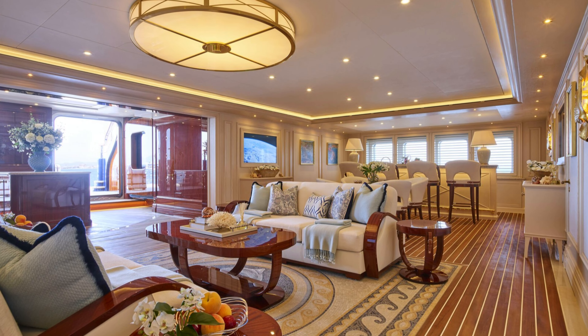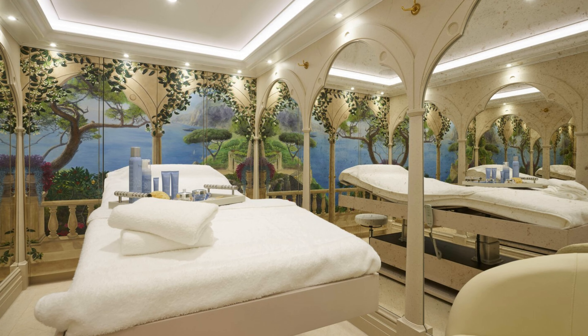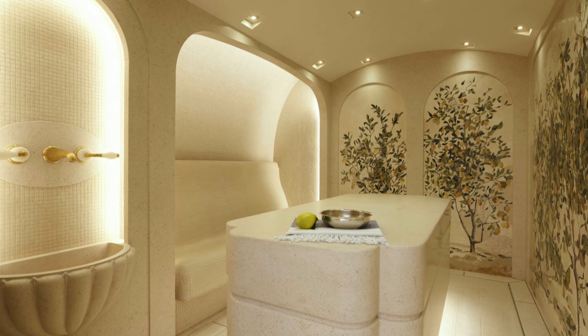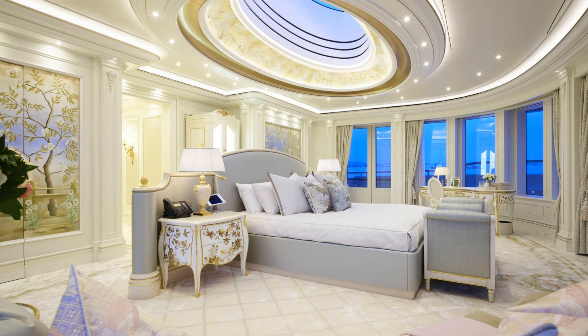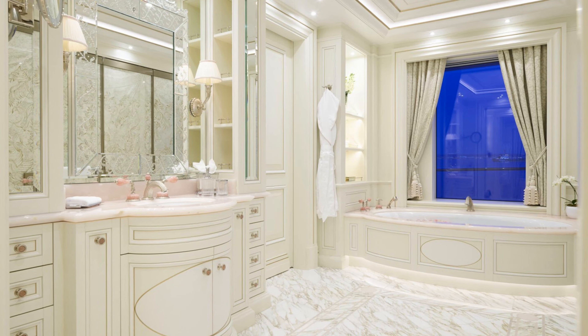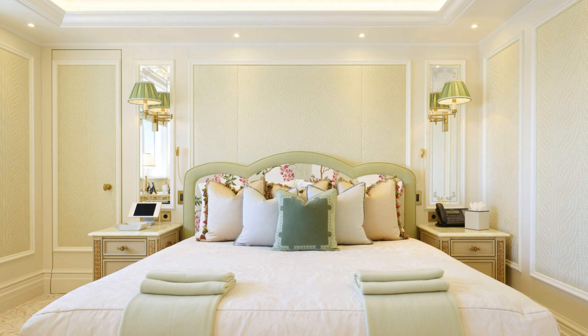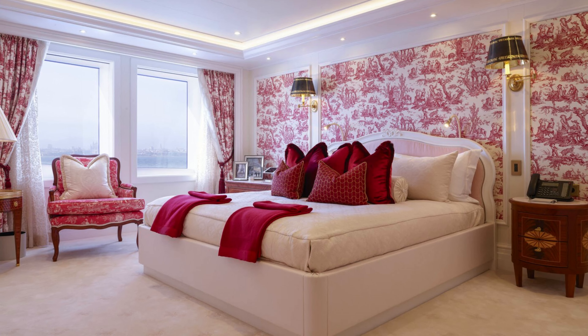Nestled along the serene shores of the Mediterranean Sea lies the magnificent Yacht Alaya, a true epitome of luxury and elegance. We embark on a tour of this spectacular vessel in and out. Stepping on board the Alaya, you're immediately struck by the sheer grandeur of the yacht, from the sleek lines of its exterior to the opulent furnishings within — every detail exudes sophistication and class.